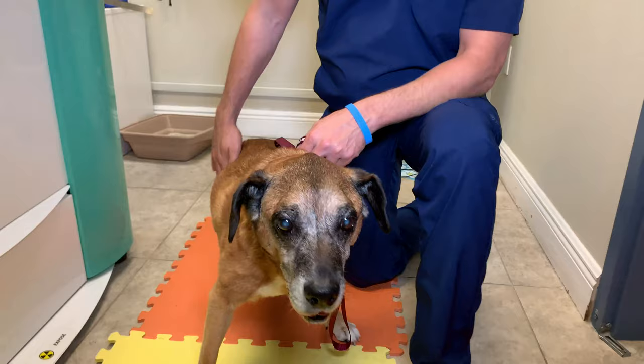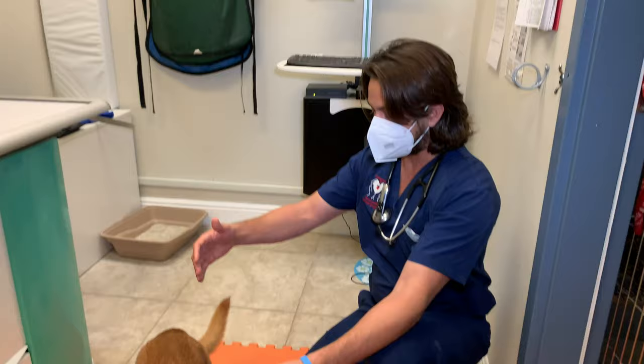Hey guys, Dr. Lara here. Today I'm here with Barkley. Barkley is a 14-year-old male intact mixed breed dog and he's coming in for a history of having difficulty rising and kind of slinking in his back legs.